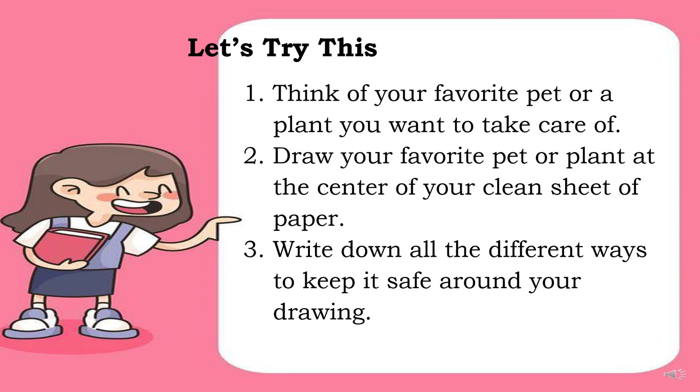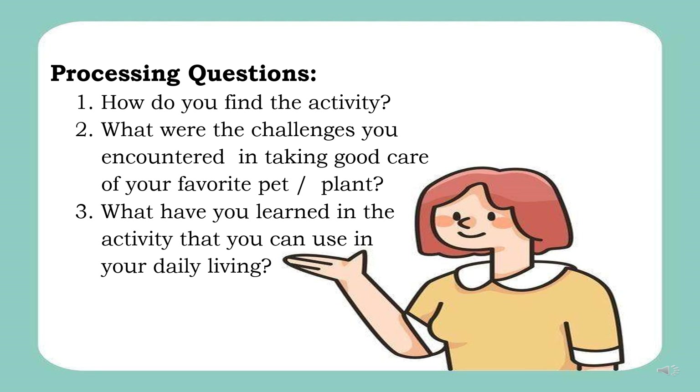For your first activity, Let's Try This: 1. Think of your favorite pet or a plant you want to take care of. 2. Draw your favorite pet or plant at the center of a clean sheet of paper. 3. Write down all the different ways to keep it safe around your drawing. After finishing, answer these 3 processing questions: 1. How do you find the activity? 2. What were the challenges you encountered in taking good care of your favorite pet or plant? 3. What have you learned in the activity that you can use in your daily living?